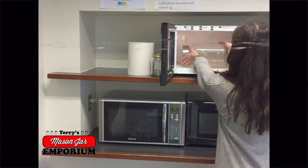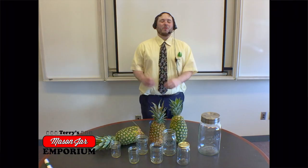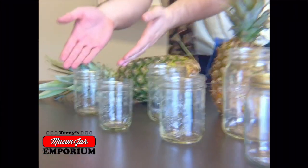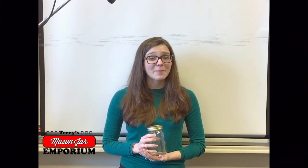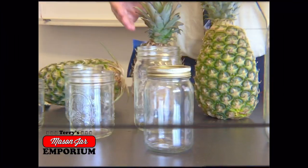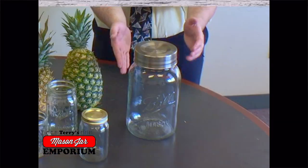Did you hear that? They're amazing. We have different sized jars to hold various sizes of things. We have small jars to hold small things. For those of you looking to pick up a new hobby, Terry's Mason Jar Emporium is great, like for preserving body parts or small animals you find on the side of the road. Large jars to hold large things. An extra large jar to hold extra large things. We call this one the Big Baller.